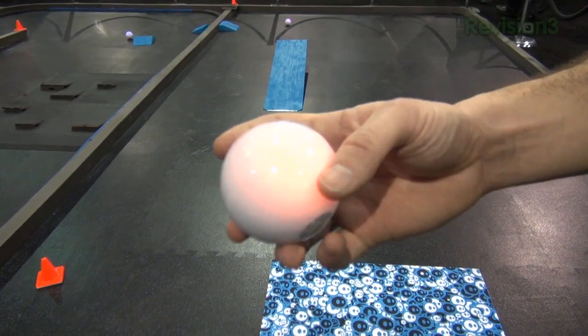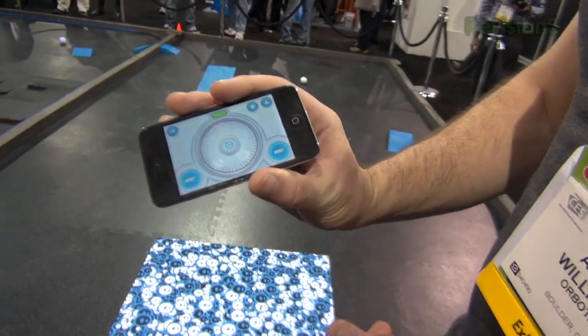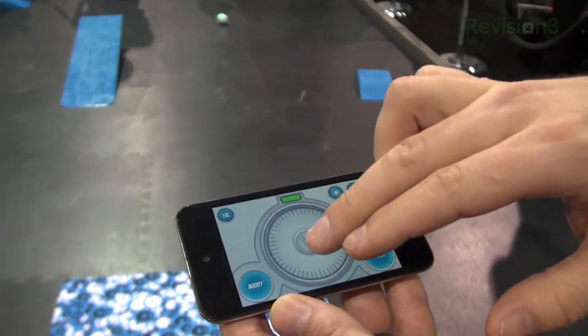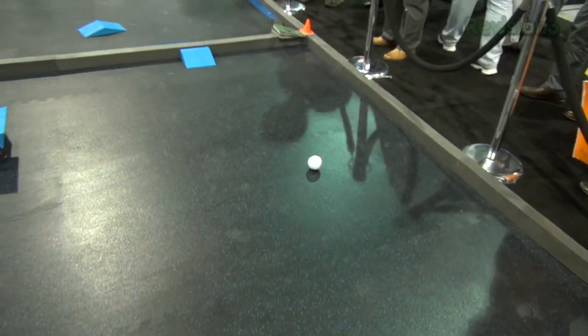Sphero is a robotic ball and a gaming system. It comes with five applications. This is one of them here — the Drive app. To drive it, we can just point in the literal direction that we're driving. We're the green ball right over there.